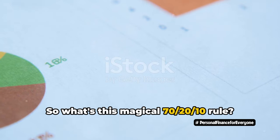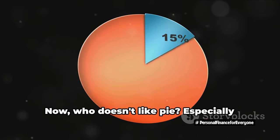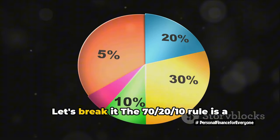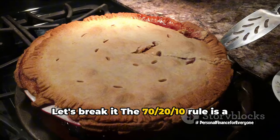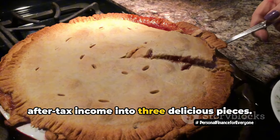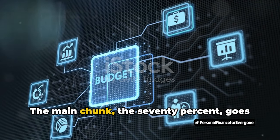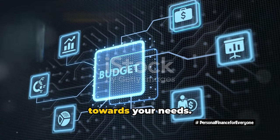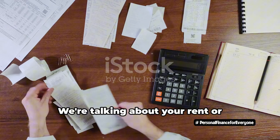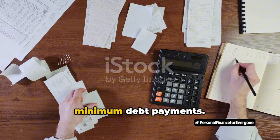So what's this magical 70-20-10 rule? It's like a pie chart for your money — a budgeting strategy that slices your after-tax income into three pieces. Each piece represents a different kind of spending. The main chunk, the 70%, goes towards your needs: the basic, essential expenses that keep your life running. We're talking about your rent or mortgage, your groceries, utilities, and minimum debt payments.